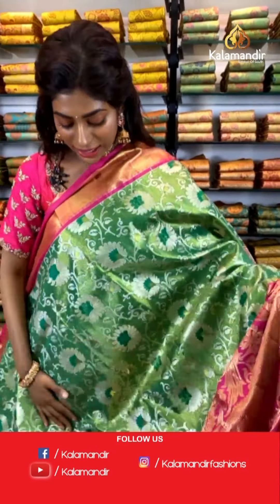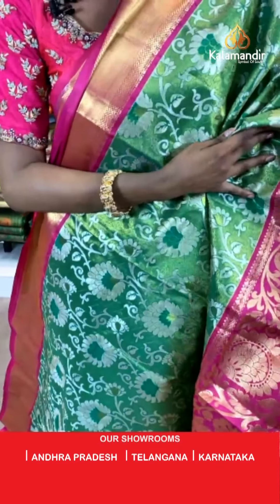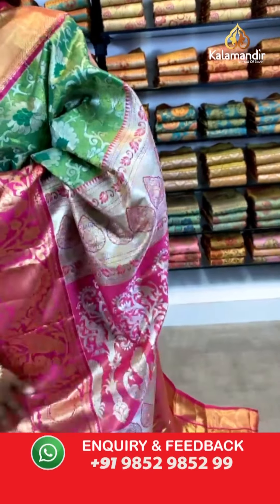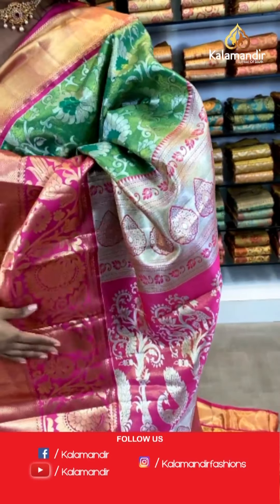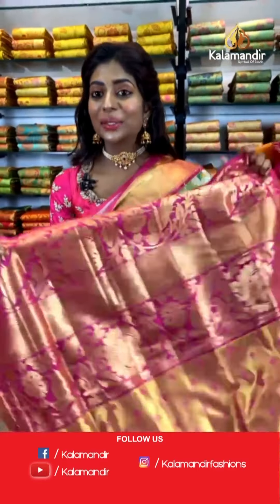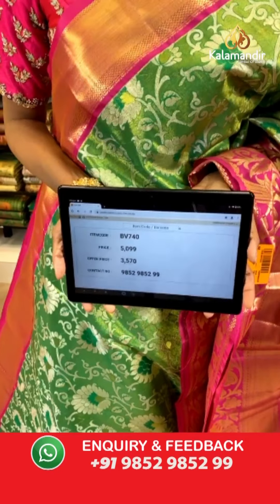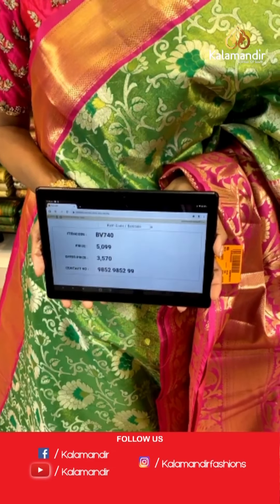All you guys have to hurry up and buy these at the sale prices. Here is green again — green with floral and branched kind of print, very uniquely done. The border is very broad — you can wear it as a single pleat. The pallu has a tinge of peacock print with silver. The blouse is very bright and vibrant with gold. Item code BV740, price is 5099 but the offer price is 3570 only.